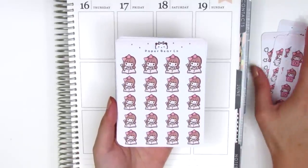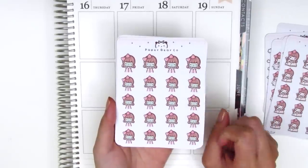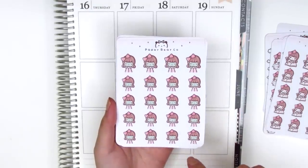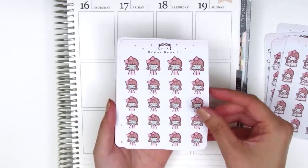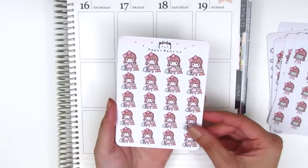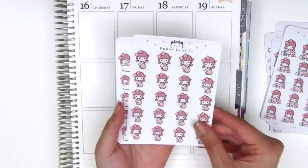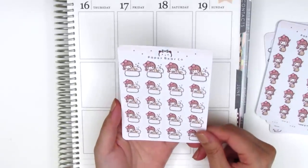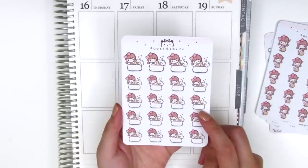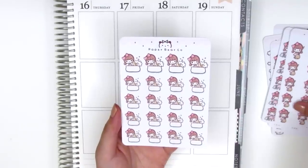Here we have a girl who's writing in a journal. We've got the girl doing a face mask — I don't really do that very often but I thought getting a really cute sticker for it will make me feel more motivated to do face masks. Here we have a sheet of the girl shopping, super cute. We have the girl cleaning with a little broom and then the last one is a girl taking a bubble bath — I don't take baths very often but when I do I definitely want to be able to pull this in because it's super cute.